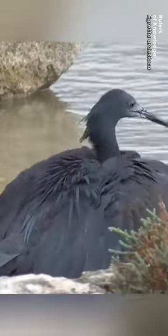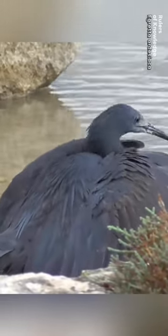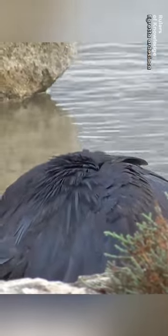What you see in the video is a black heron on the hunt. This bird is 43 to 66 centimeters long on average and has black feathers and yellow feet. It lives in the area south of the Sahara Desert, including Madagascar.